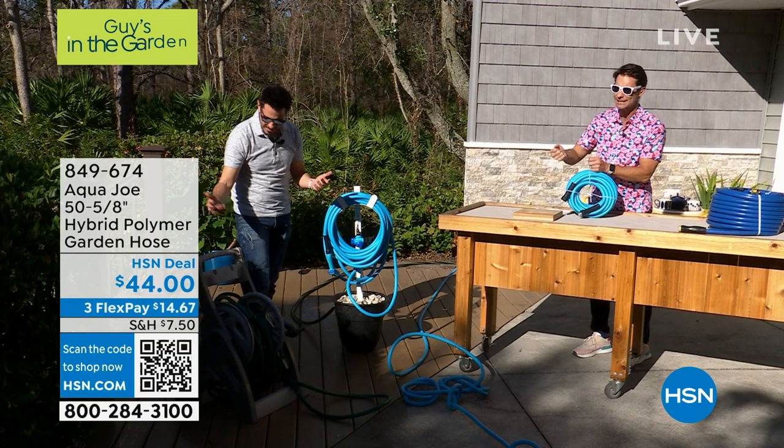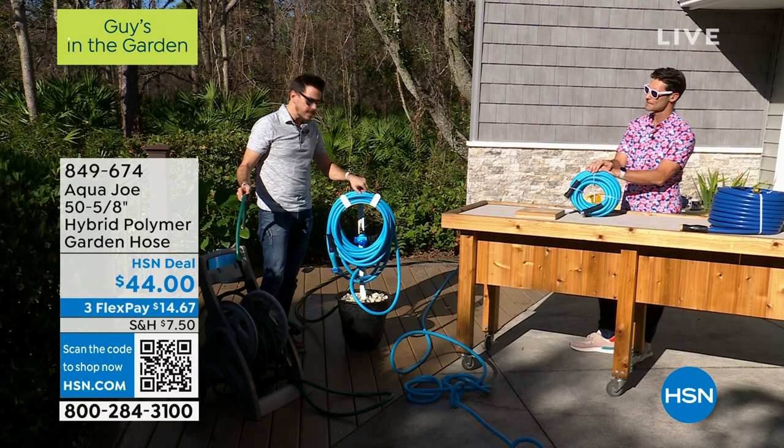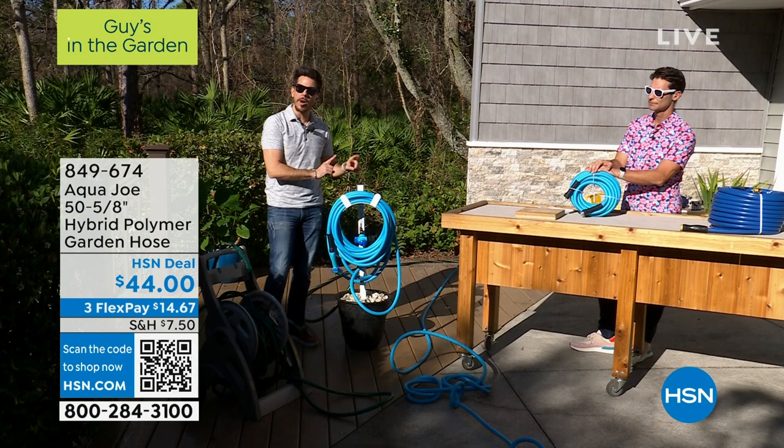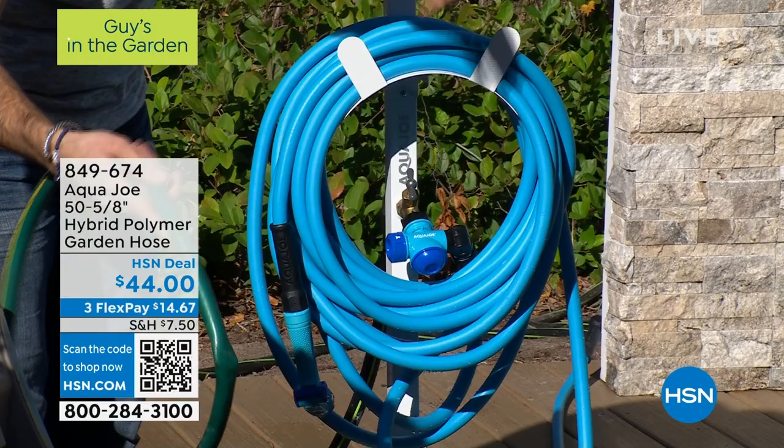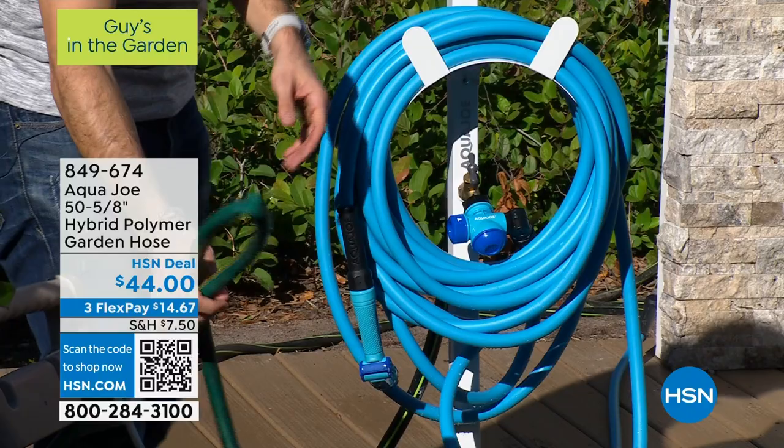With this nozzle, you can choose your spray pattern — I'm just shooting at a distance to show you the power. It's kink-free and abrasion-resistant, so you can slide this around and it's not going to scrape or mar. If you try and kink it, it's going to bounce right back. If you missed the demo at the top, we've got about ten previously tied knots in there — the water still flows perfectly. This is our Aqua Joe hybrid polymer heavy-duty strong hose. It's going to last you season after season. Bobby, thanks so much, man.